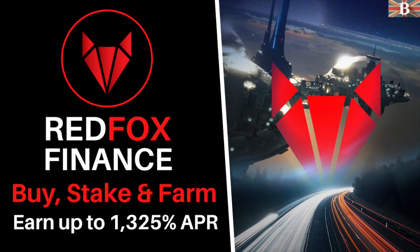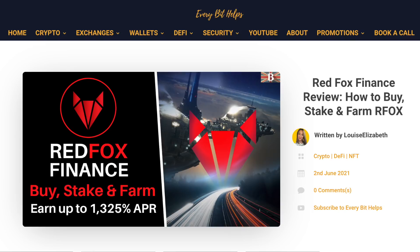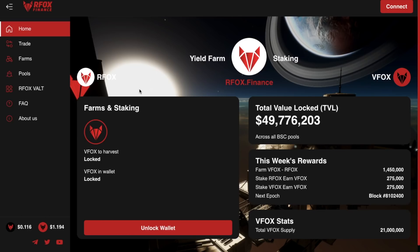In this video, I'm going to show you how to buy, bridge and stake with RFOX Finance. For more information on RFOX Finance, please check out everybithelps.co.uk. Now just before we jump into it, I'll give you a bit of information about RFOX Finance and I'll also put a timeline in the summary below for those of you that just want to jump to specific parts of the tutorial.